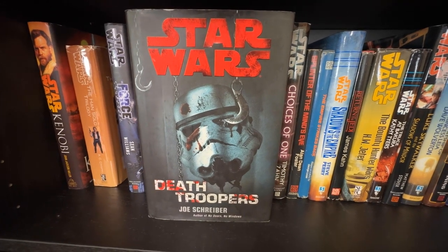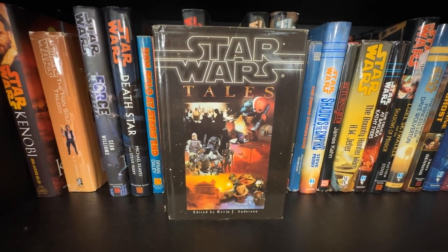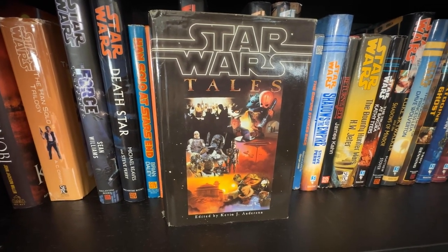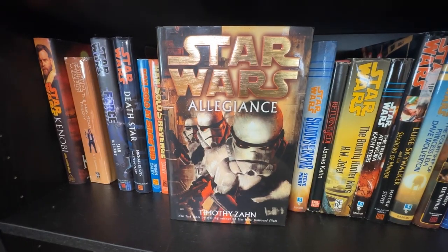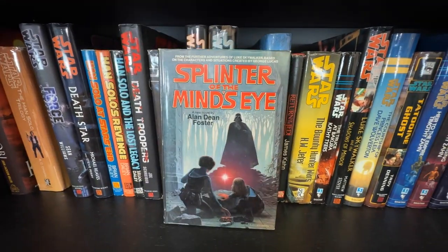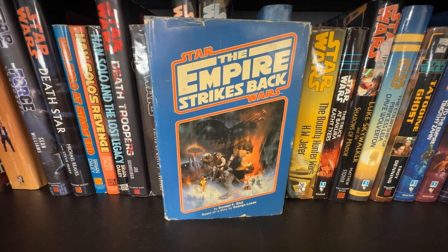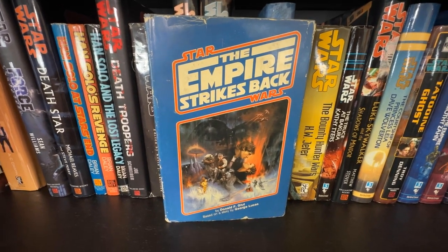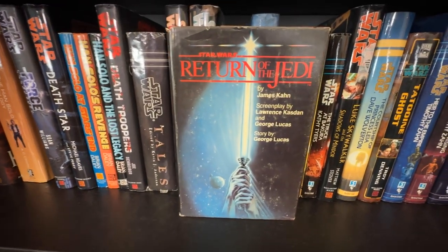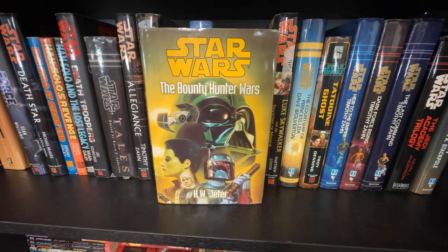Death Troopers by Joe Schreiber — subject of one of our Legends Book Clubs back in October. The difficult-to-find Star Wars Tales, edited by Kevin J. Anderson, collected in one SFBC omnibus covering Tales from Jabba's Palace, Tales from the Mos Eisley Cantina, and Tales of the Bounty Hunters. Allegiance by Timothy Zahn, the acclaimed follow-up Choices of One also by Zahn, the SFBC hardcover of Splinter of the Mind's Eye, and my beat-up copy of The Empire Strikes Back SFBC hardcover that I got for free in an eBay listing. Shadows of the Empire by Steve Perry, and in that same eBay listing, Return of the Jedi in SFBC hardcover — also free.